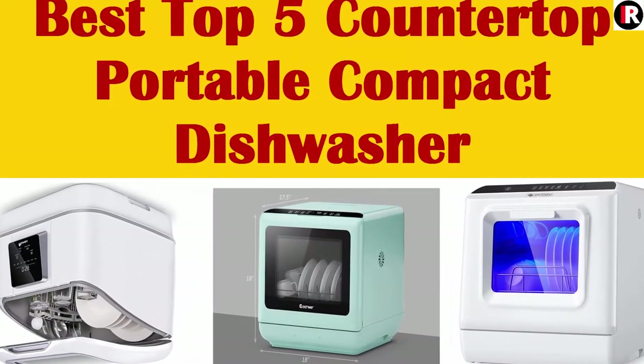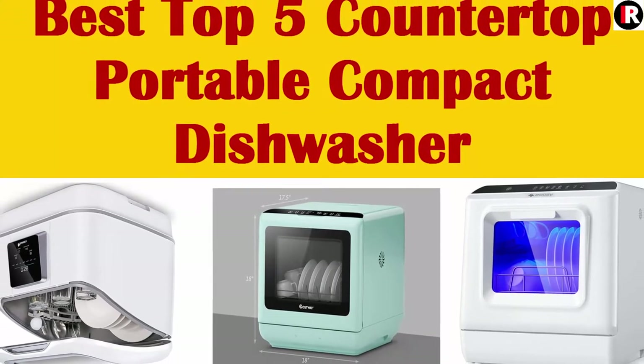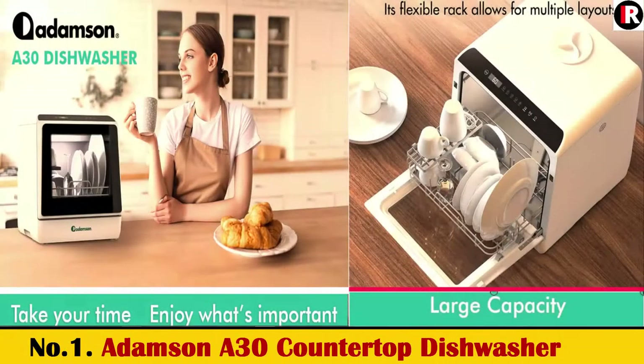Top 5 Best Portable Countertop Dishwashers in 2022. You can easily choose one of the 5 dishwashers we reviewed for your family.